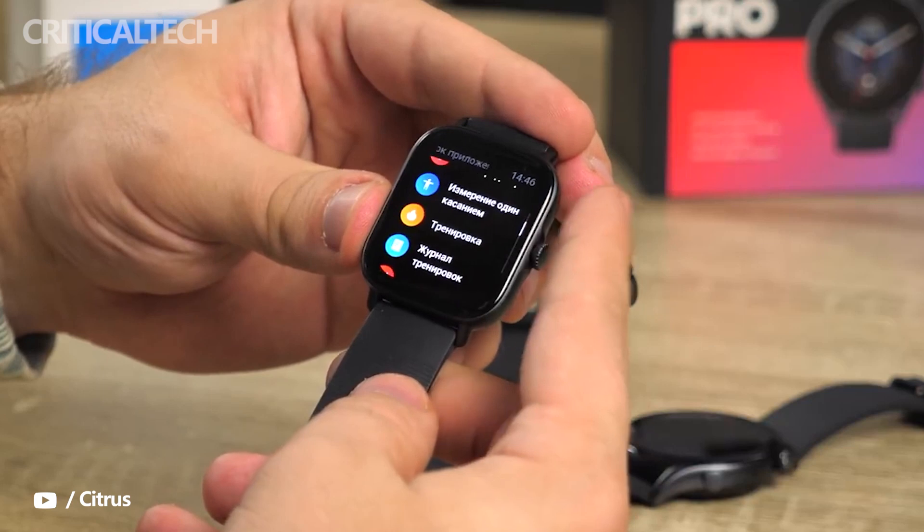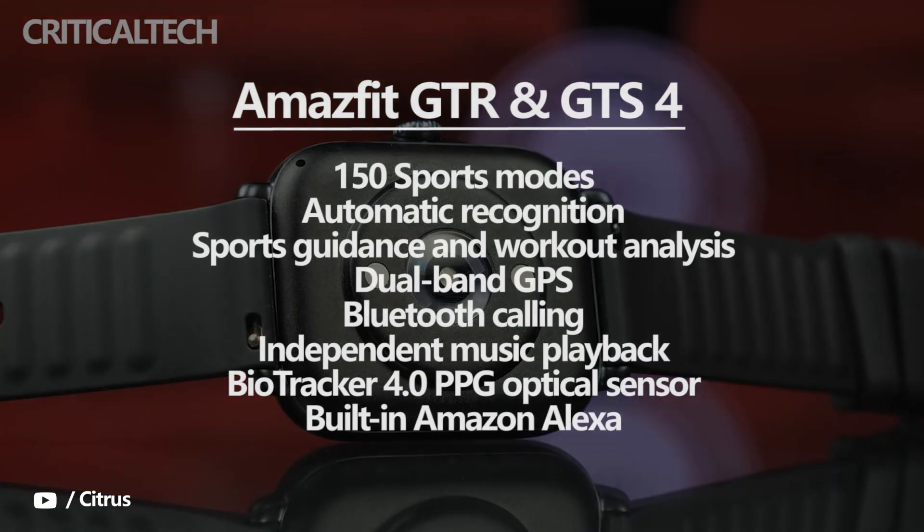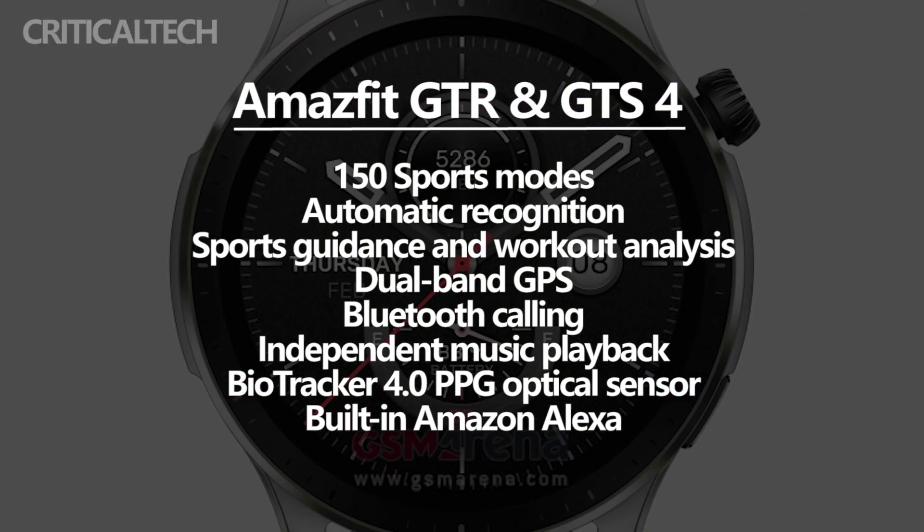Amazfit will offer over 200 watch faces including matching main and always-on display options, as well as 30 animated versions. The GTR 4 and GTS 4 will be able to track over 150 sports modes with automatic recognition, sports guidance, and workout analysis.